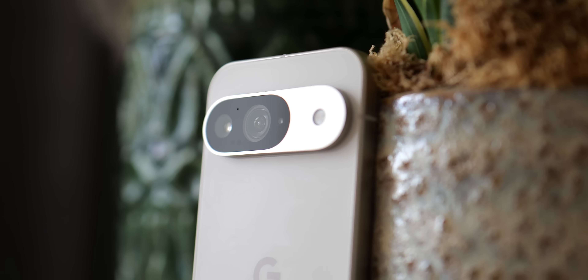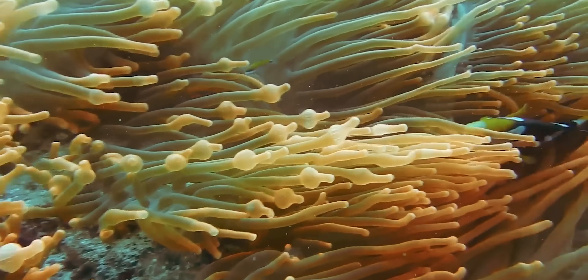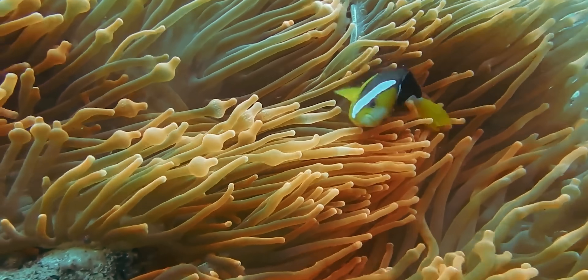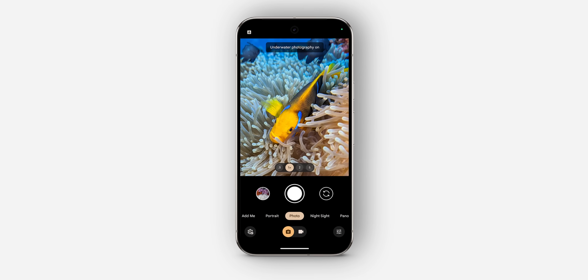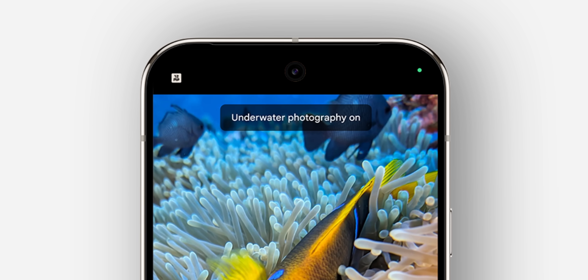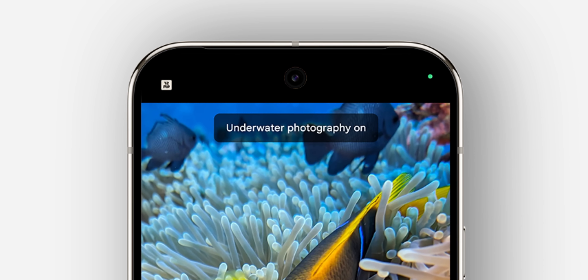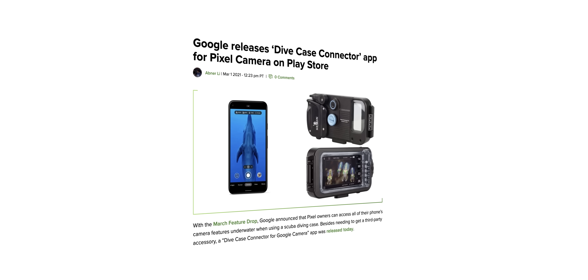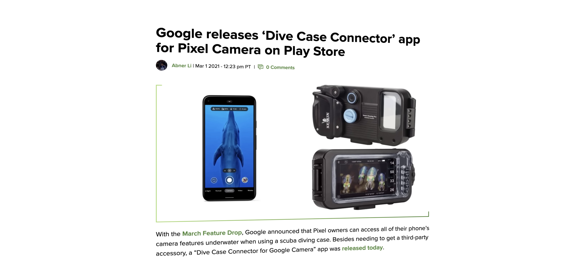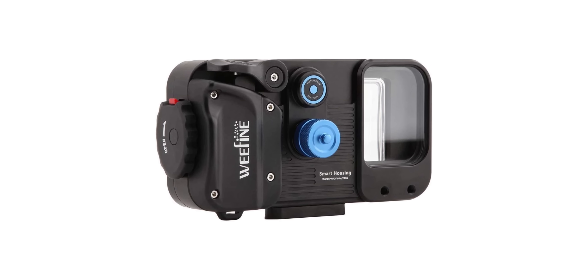A new camera addition to the Pixel 9, the 9 Pro and the 9 Pro XL — sadly not the fold — means that devices will now be able to automatically detect when the current scene is underwater if you're taking photos. It'll enable underwater photography mode and even enhance video recording, making colors richer and more accurate to account for lighting differences when underwater. This new mode will also let you use any waterproof case when swimming or snorkeling, previously limited to selected cases or brands since the Pixel 3 era.